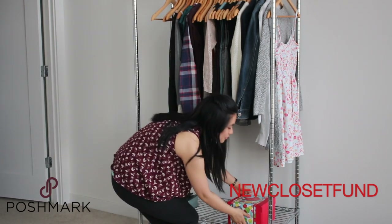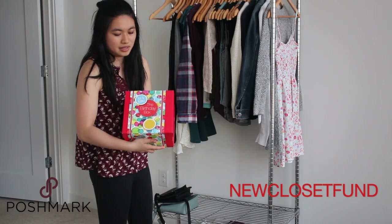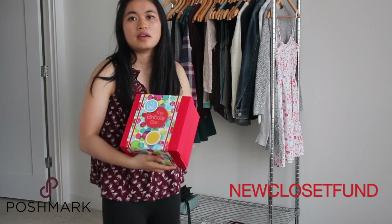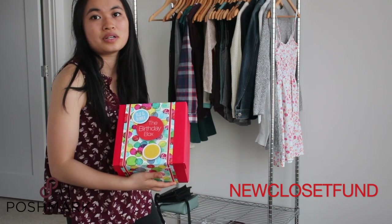One other random item is this birthday box set that my sister got as a present, but she doesn't use it and I don't really use it either. So I'm going to go ahead and declutter it and put it on Poshmark.